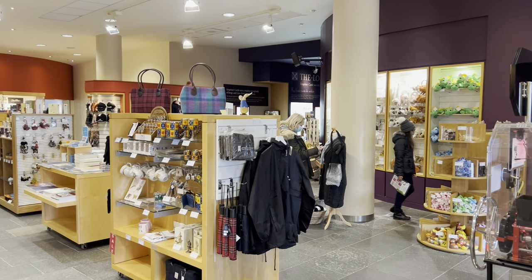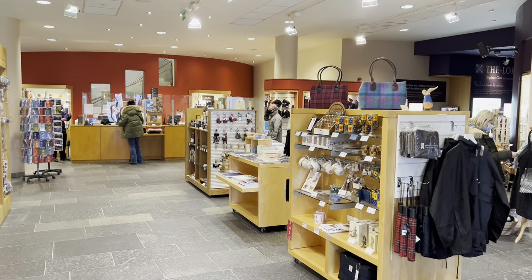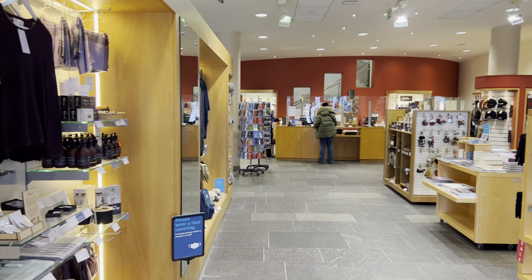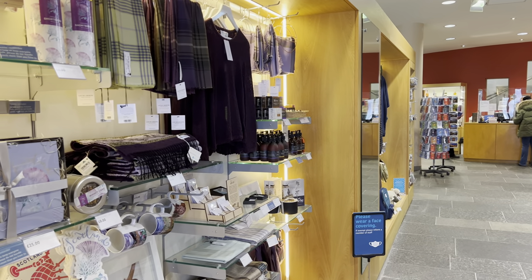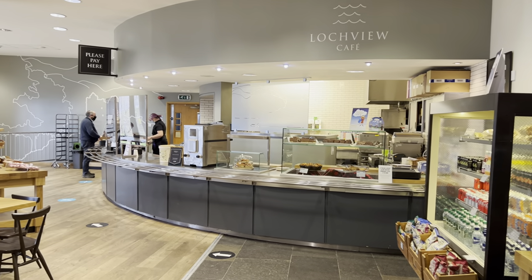The visitor center is very nice with lots of gifts, trinkets and souvenirs available to choose from. There is even a theater which plays a movie about the history of the castle prior to entering the castle itself. If you are hungry or thirsty, don't worry — the castle has a fully stocked cafe for all of your food and beverage needs.